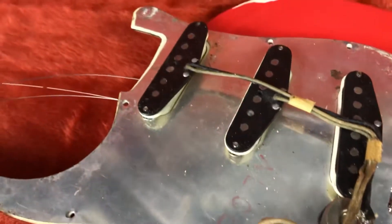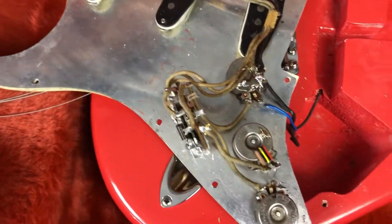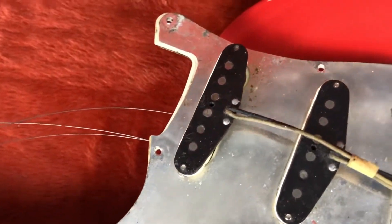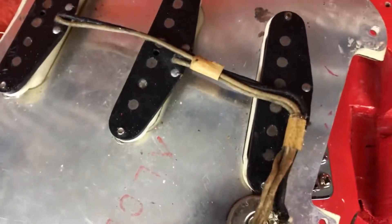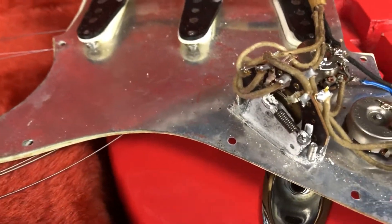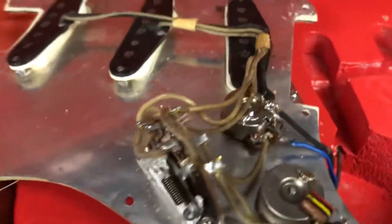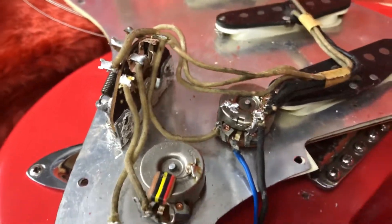In terms of the other internals, we've got the original screening shield, the three original pickups with wiring checking out nicely, and the original three-way CRL switch.